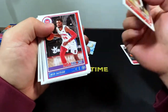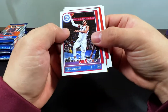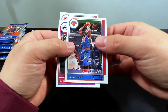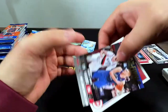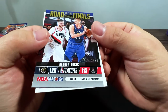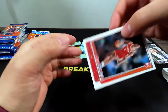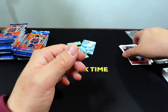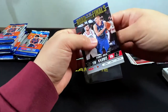We got Chris Paul, Josh Jackson, Tobias Harris, Zach LaVine, Julius Randle, Kawhi Leonard. Another Jokic on Road to the Finals, number 2021. Jalen Johnson is our rookie. I like these rookie cards — they got a nice bokeh effect on the photos.